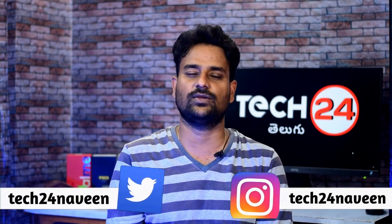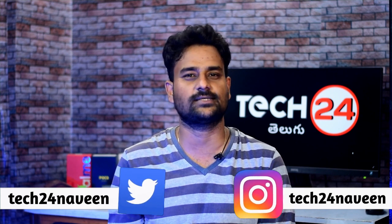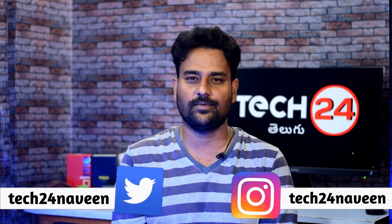So friends, if you like this video, please like, subscribe, and share this video. Thank you for watching, we will see you in the next video.